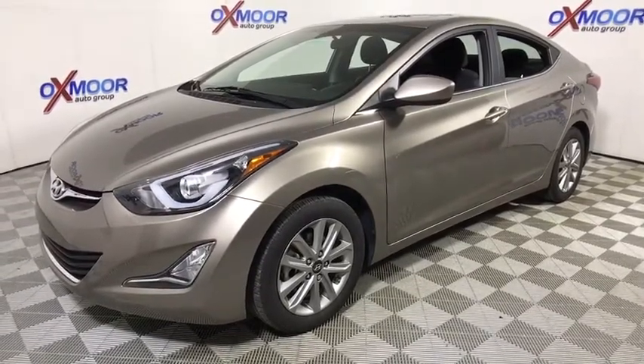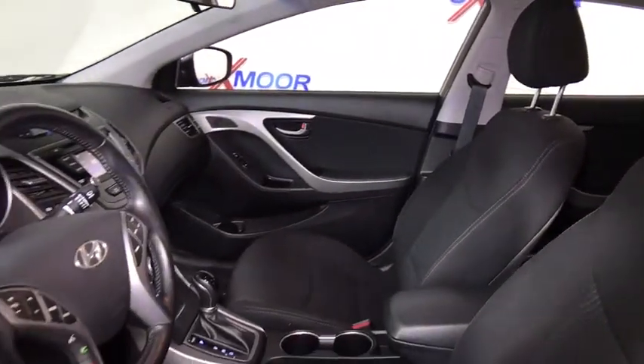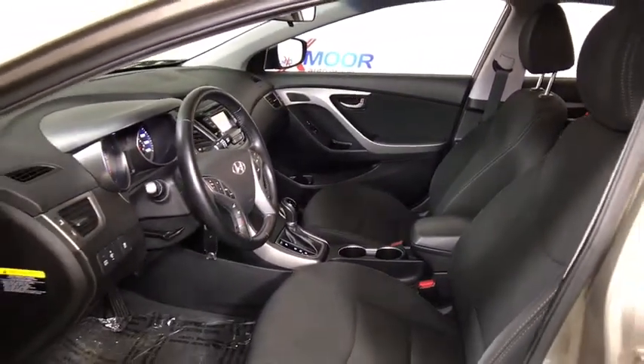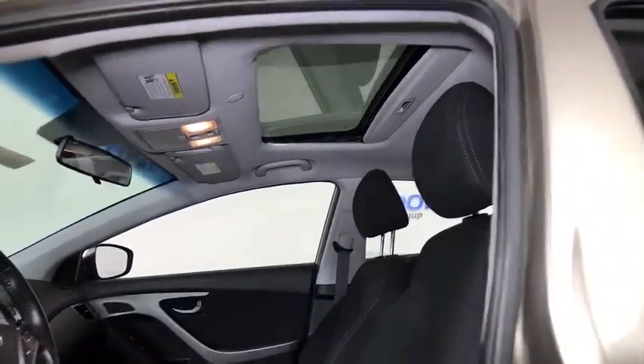Traction control, backup camera, leather-wrapped steering wheel, dual airbags, alloy wheels, power steering, four-wheel disc brakes, center armrest, security system, power windows, trip computer, CD player.